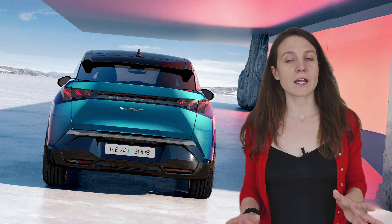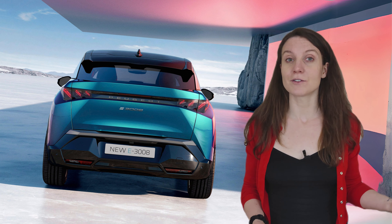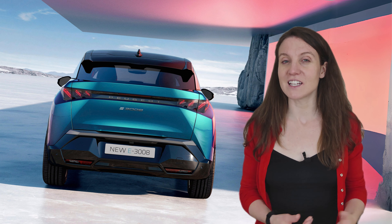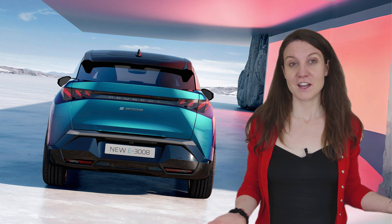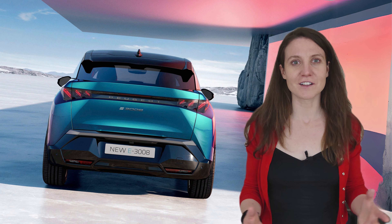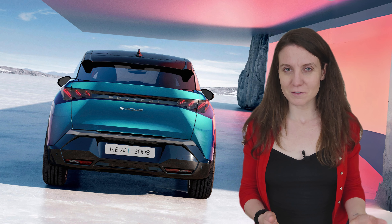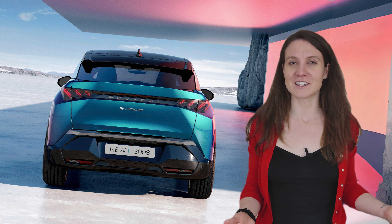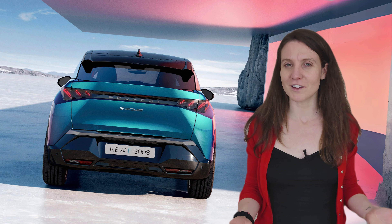The rear impresses with a floating spoiler that helps with the aerodynamics, and those 19 or 20-inch wheels — I would say they're just beautiful. Who wouldn't want to get behind the wheel of this beast and experience the thrill of its electric motor for themselves? What do you think of the design? I think Peugeot really did a good job here. Let me know your thoughts in the comments.